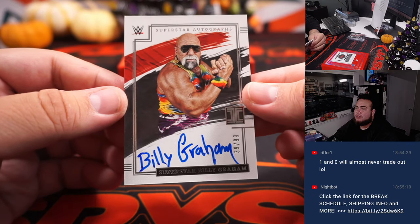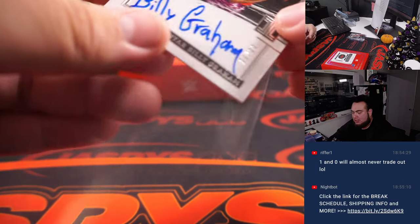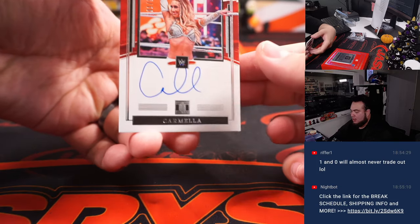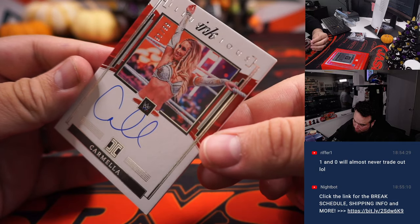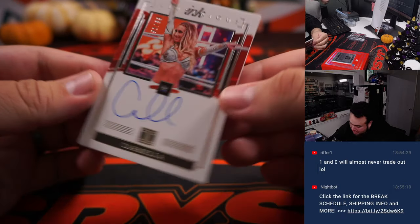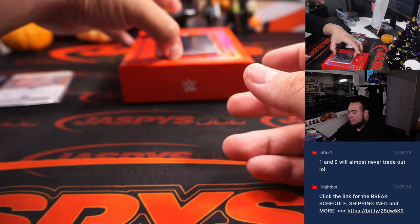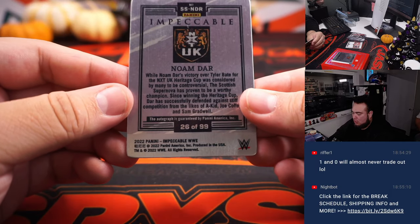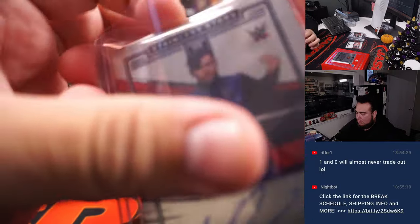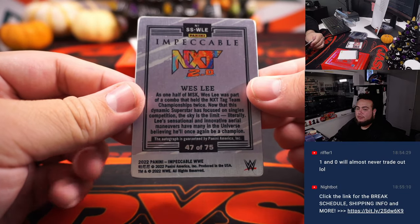We have a superstar autograph of Superstar Billy Graham — 39 out of 99, spot nine, Thomas. Carmela — 91 out of 99. Billy Graham is dope, this one is hot. Carmela right there, 91 out of 99. It's impeccable — nice, actually. Good photos. Someone hit a Hogan portal today — nice, that's cool. Noam Dar, 26 — spot six, Joshua. Wes Lee, 47 — going to Daniel.